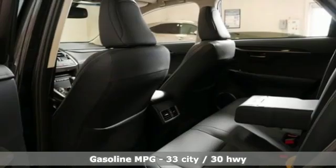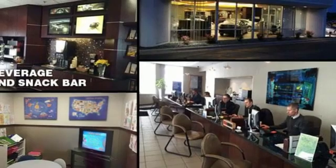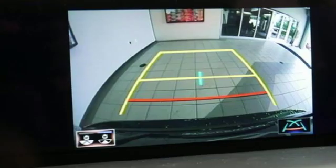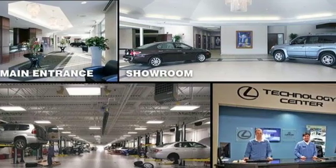It comes with all the amenities you need: inline 4-cylinder engine, electronic shift on the fly, integrated navigation system with voice activation, doors and push button start proximity key, dual zone climate control, streaming audio, wireless phone connectivity, leather steering wheel, and power heated mirrors.